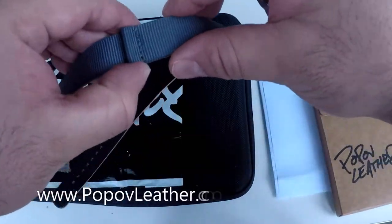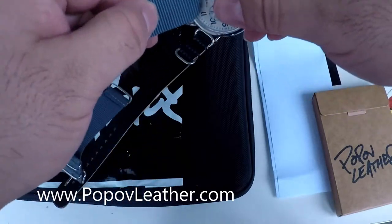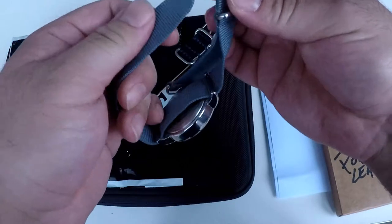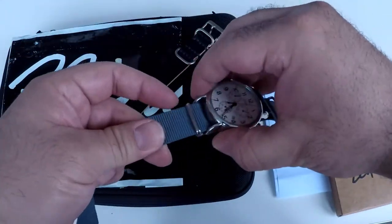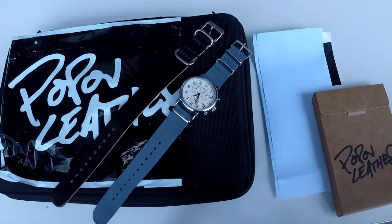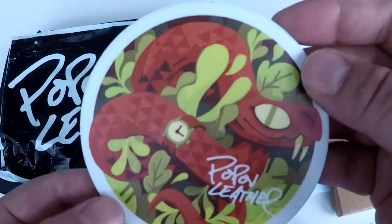I'm definitely going to check those out and maybe pick up a pair for my Technics 1200s. In the meantime, feel free to check out their site at www.popoffleather.com. And remember, if you EDC, think of DCS. I want to give a huge thanks to Pop Off Leather for sending this package over, and thank you for watching. If you like what you see, be sure to subscribe for upcoming videos — until next time, take care DCS crew, I will see you later.